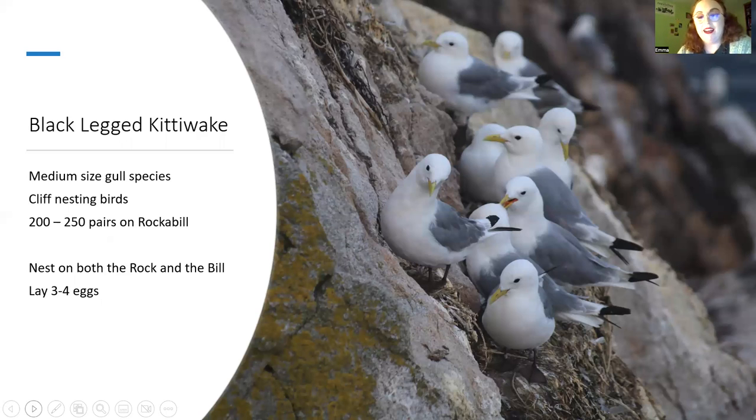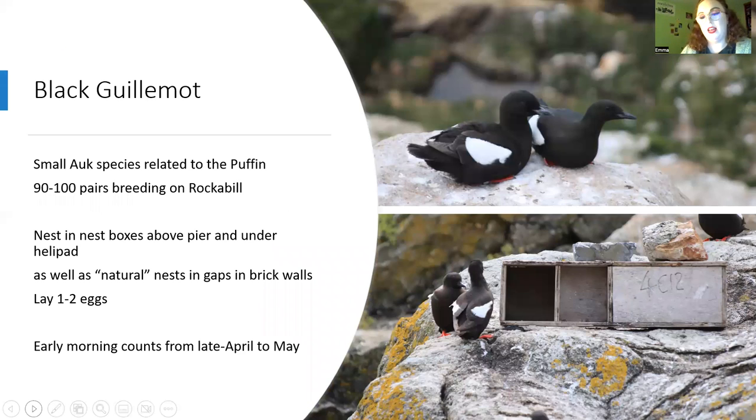Black-legged kittiwakes are our cliff nesters — a medium-sized gull species. We monitor them less rigorously than the terns but keep track of when eggs and chicks appear and do ring them. There are approximately 250 pairs on Rockabill in small micro-colonies around the island — three on the rock and a couple on the bill. Most nests have two or three eggs, but in recent years we've had quite a few with four eggs and four chicks.